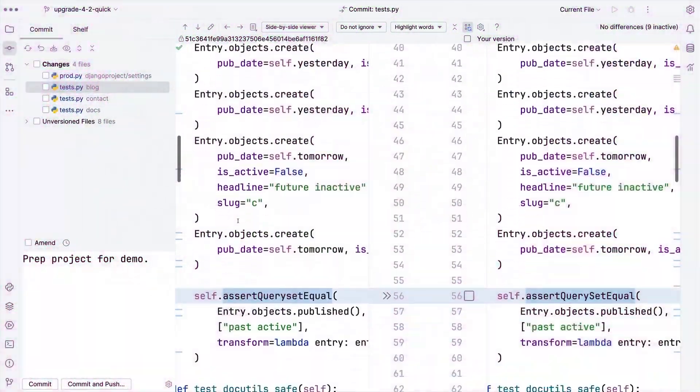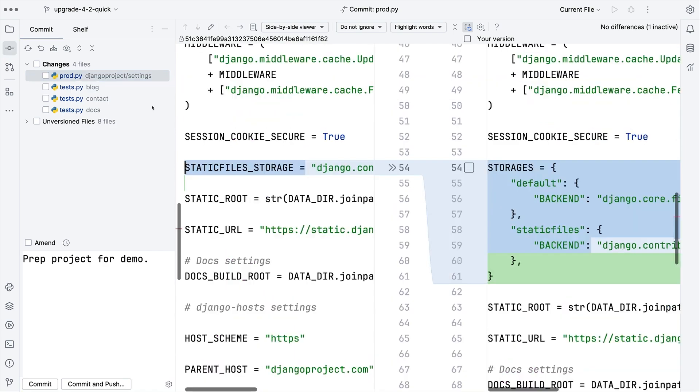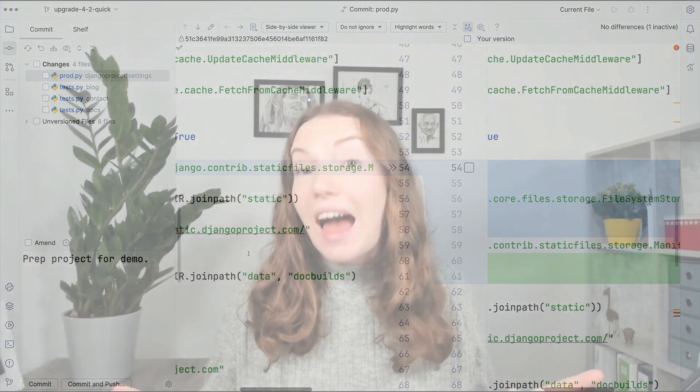Look at that! I didn't read any release notes or errors and a bunch of work has been done for me. Adam Johnson is the author and maintainer of django-upgrade. This is actually the first time I've used it. Thank you, Adam — I think it's awesome.